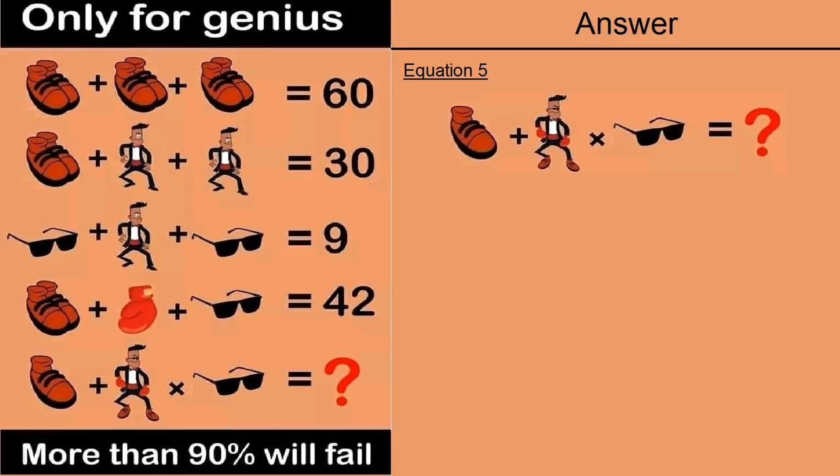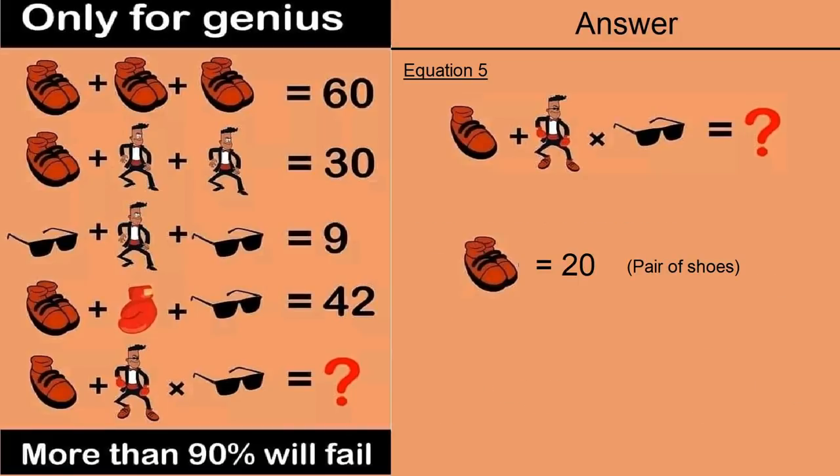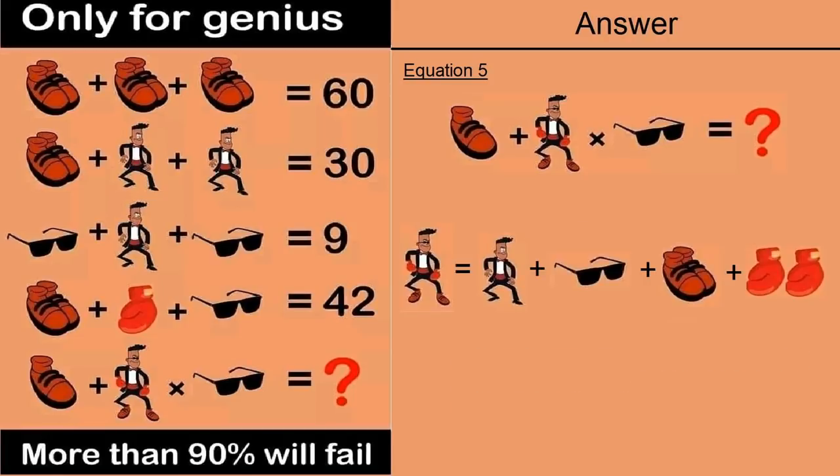Now moving on to the last equation, number 5, which shows a single shoe plus a man who is wearing a lot of things, multiplied by a goggle, equals question mark. From the previous equations: a pair of shoes is 20 so a single shoe is 10; a goggle is 2; a glove is 20; a man is 5. The man in equation 5 is different — he is wearing goggles, 2 gloves, and a pair of shoes. So the dressed man equals 5 plus 2 plus 20 plus 40, which is 67.